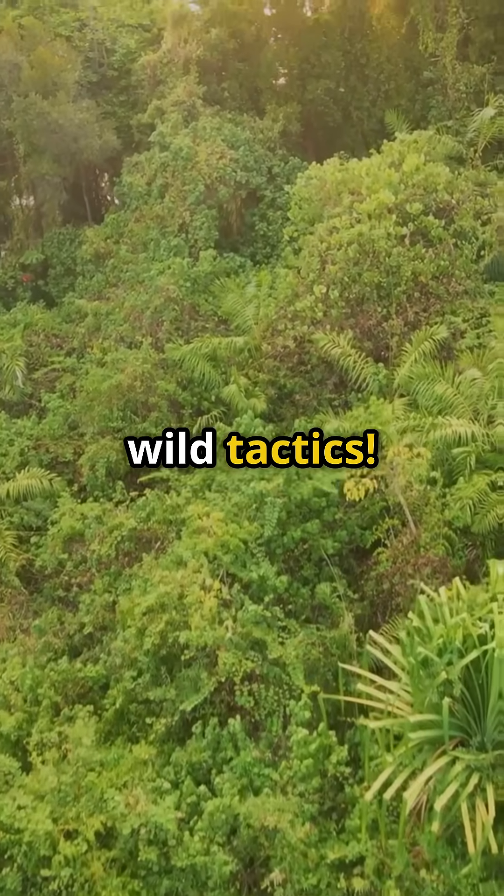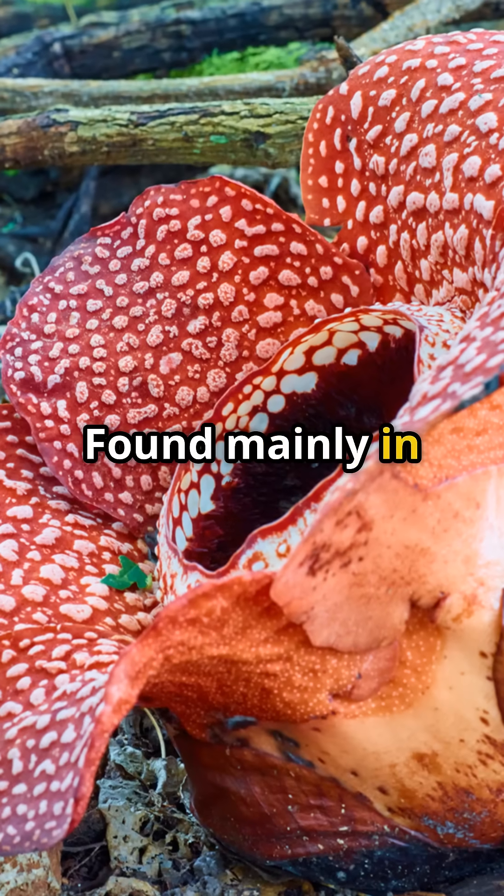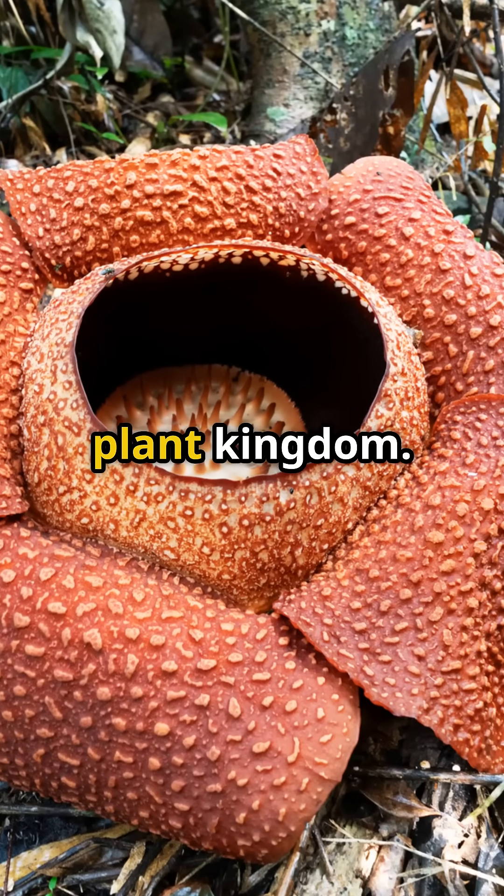Yep, nature's got some wild tactics. Found mainly in the rainforests of Southeast Asia, this flower is a true marvel of the plant kingdom.